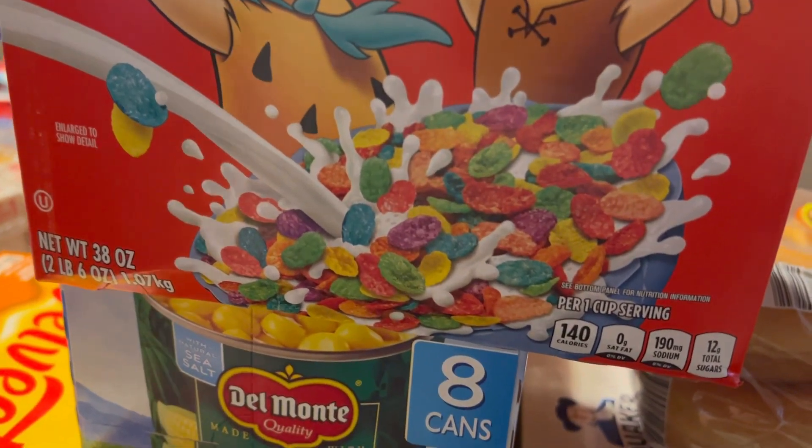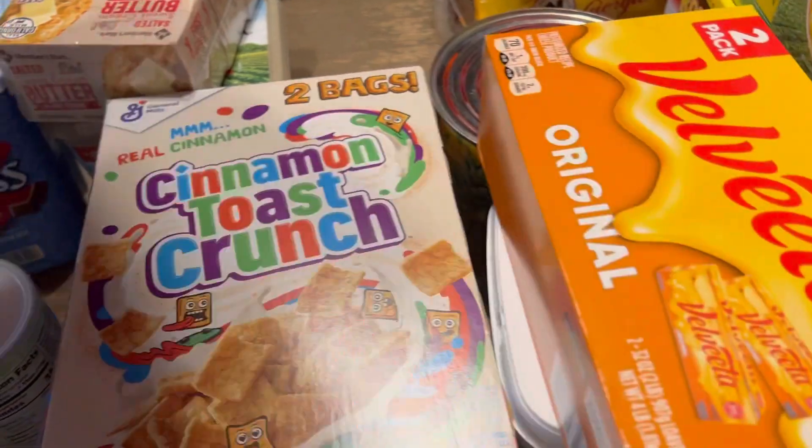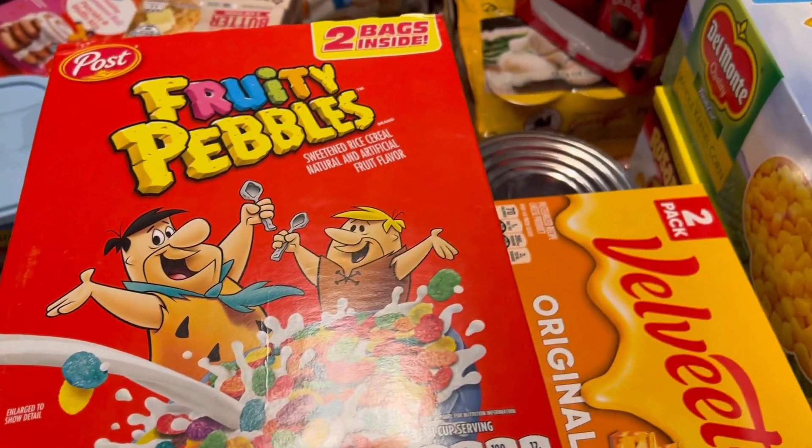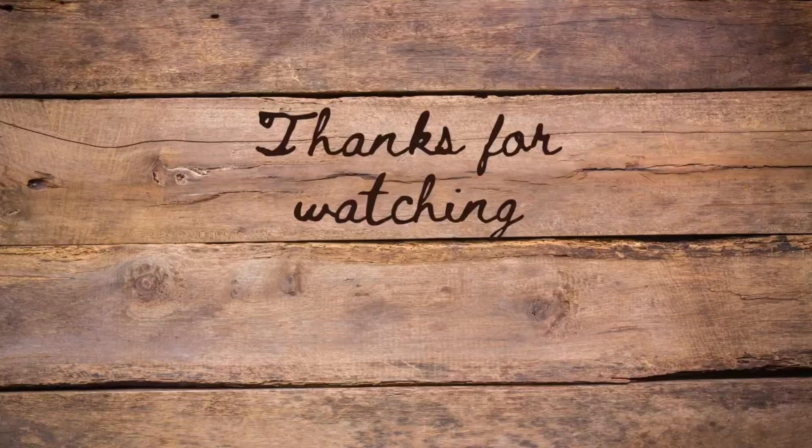I grabbed two boxes of cereal — they're equivalent to two boxes each — so I've got Cinnamon Toast Crunch and Fruity Pebbles. I also got a cappuccino mix that was under the Velveeta that I forgot to show you guys. That's everything we picked up at Sam's Club and Walmart!